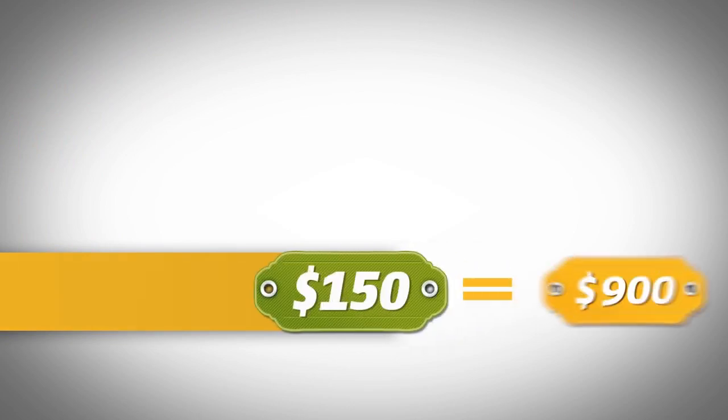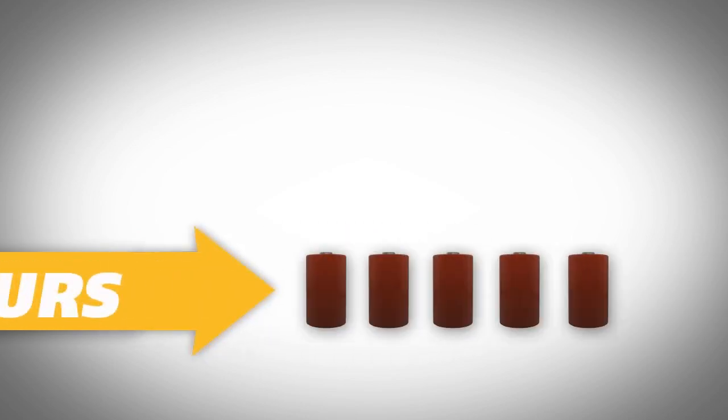For the price of $150 — today $900 — you could listen to music for 20 hours with one battery charge.